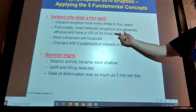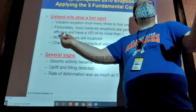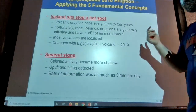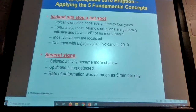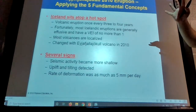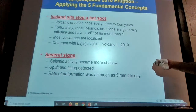Iceland has volcanic eruptions once every three to four years, which is pretty frequent. Fortunately, most Icelandic eruptions are generally effusive with a VEI of no more than 1, meaning they're very calm — not violent explosive eruptions. They're almost like Hawaiian eruptions where lava just kind of bubbles out to the surface. This changed with the 2010 volcano, which was more of an explosive kind. Several signs preceded it: seismic activity became more shallow, uplifting and tilting were detected, and the rate of deformation was as much as 5 millimeters per day.